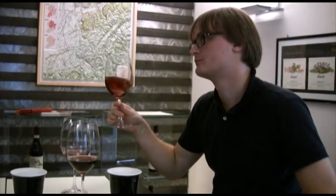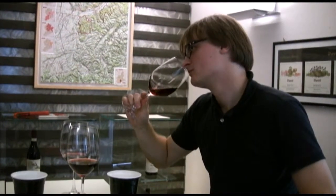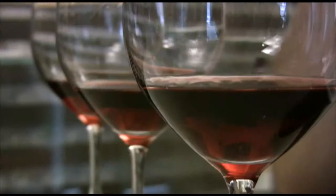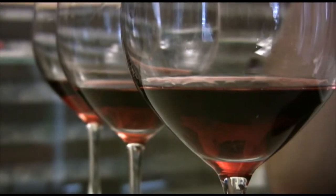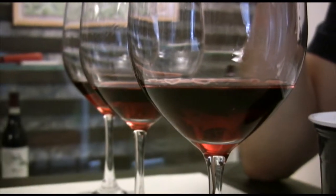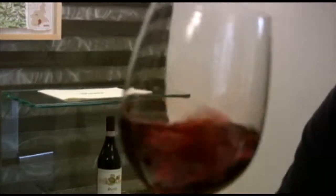After the tour, we move on to the tasting. We taste several wines from Vieti, including three of their single vineyard Barolos, which we taste side by side. Tasting them side by side is a really cool way to notice the intricacies of each wine and how it stands on its own. My personal favorite is the Roca Vineyard, which I think has the best balance between fruit and tannin structure.